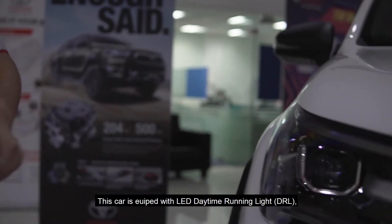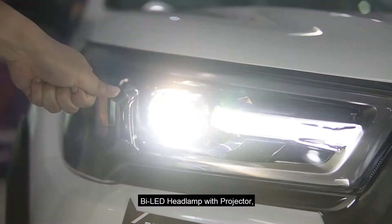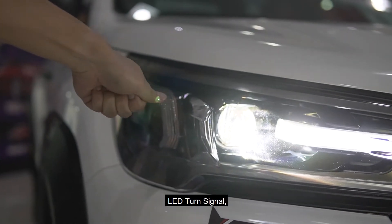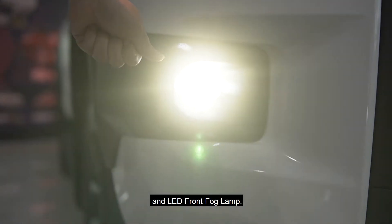This car is equipped with LED daytime running lights, LED headlamps with projector, LED turn signals, and LED front fog lamps.